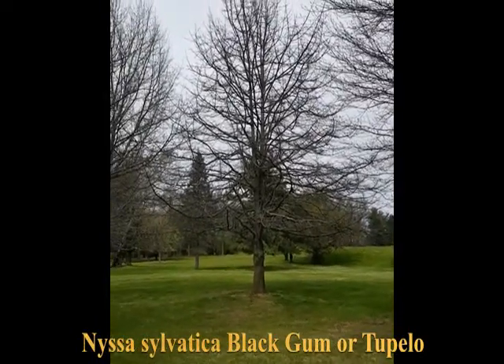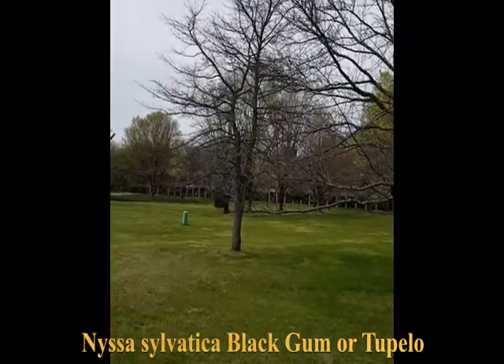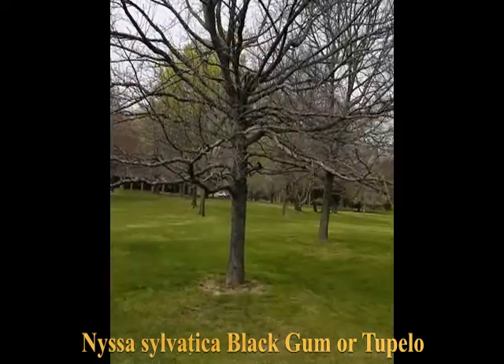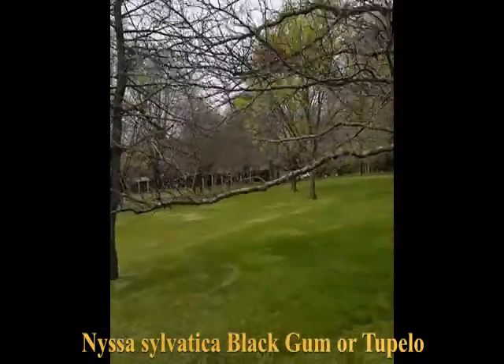Here on campus we have a nice little grove of four Nyssa sylvatica — black gum, or tupelo. Some of the best honey in the world is made from this tree. There's an old Van Morrison song with the line 'sweet as tupelo honey.'